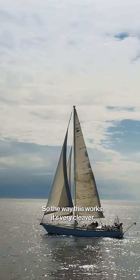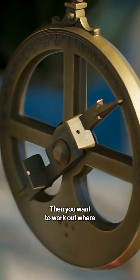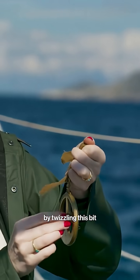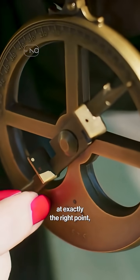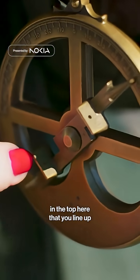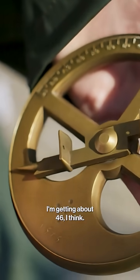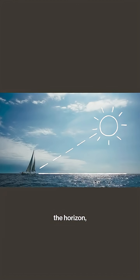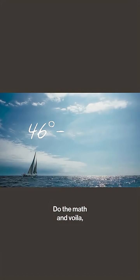So the way that this works — and it's very clever — is trying to work out the angle from the vertical. Then you want to work out where the sun is in the sky by twizzling this bit and pointing the needle upwards. Now when you are in exactly the right point, there's a little hole in the top here that you line up with the second hole below. I'm getting about 46, I think.